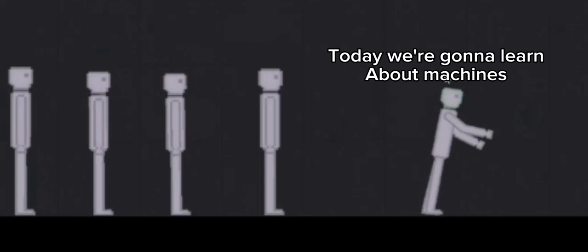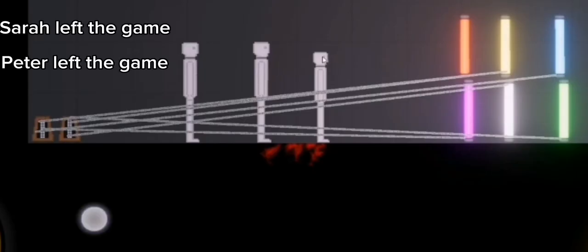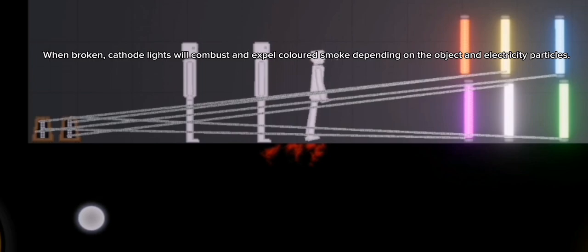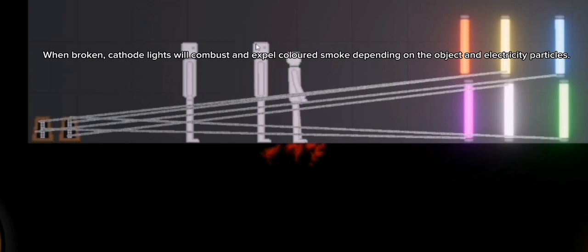Today we're gonna learn about machines. This is cathode light. It's only broke using bonds and lightning. When broken, cathode lights will combust and expel colored smoke depending on the object and electricity particles.